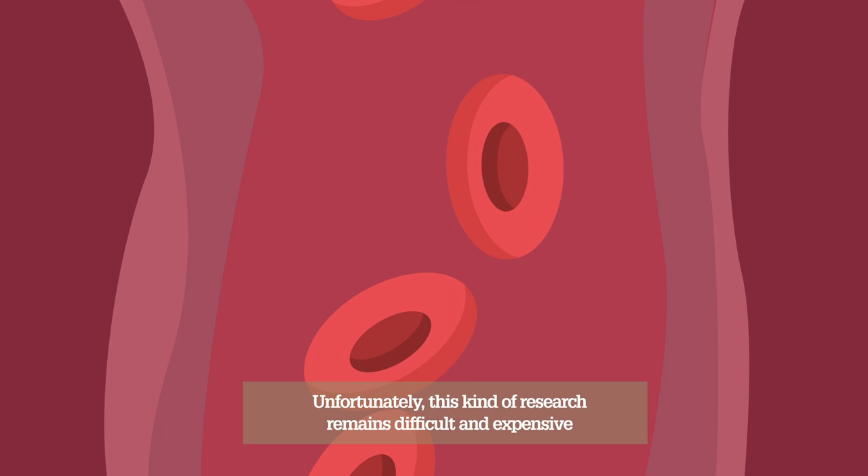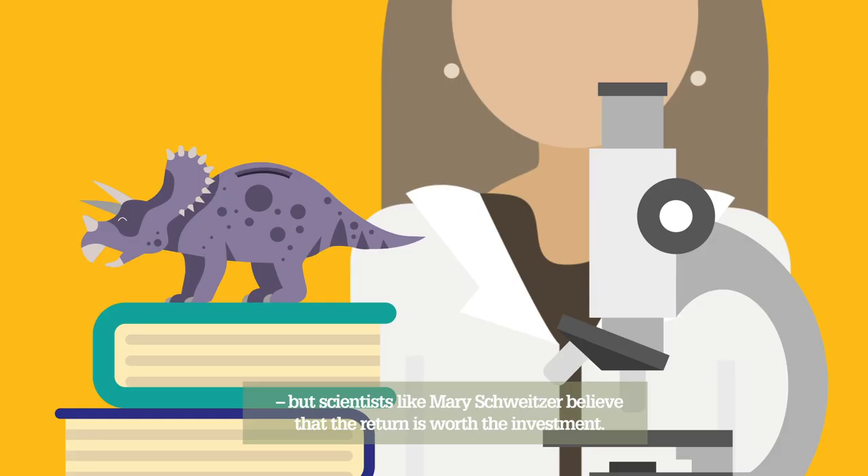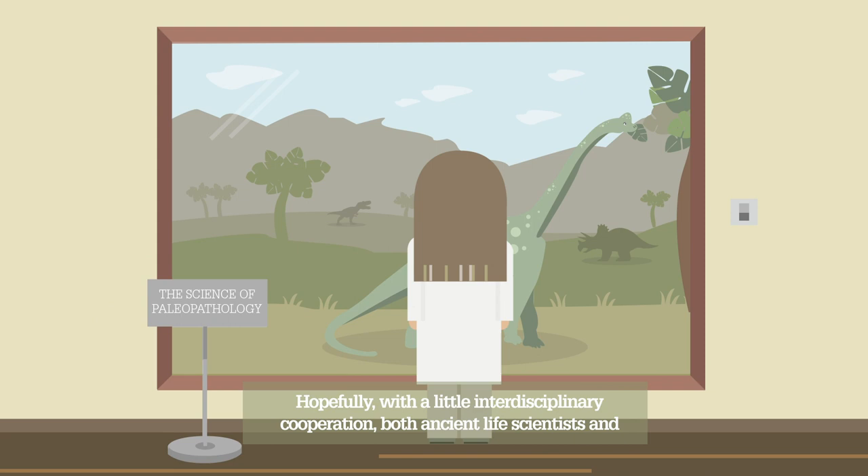Unfortunately, this kind of research remains difficult and expensive, but scientists like Mary Schweitzer believe that the return is worth the investment. Hopefully, with a little interdisciplinary cooperation, both ancient life scientists and modern medical researchers can use paleopathology to gain new insights into the nature of health and disease.